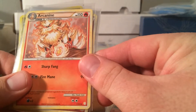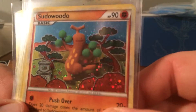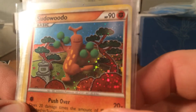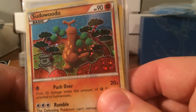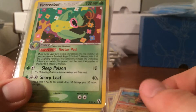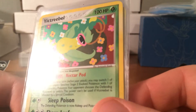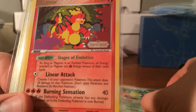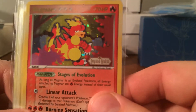Then I got a sick Arcanine. The Sudowoodo is so nice — I really really like this card. I don't really like him so much individually but this card is just a great great card. And again another EX series Victory Bell — just awesome artwork on these holos. Got another Legend Maker Magmar reverse.